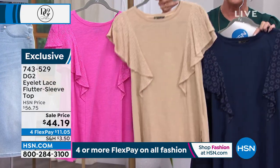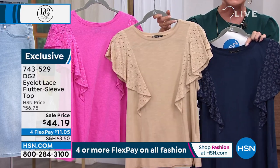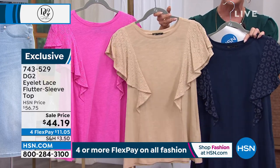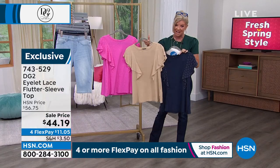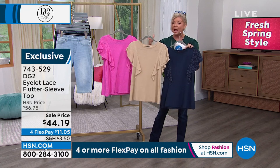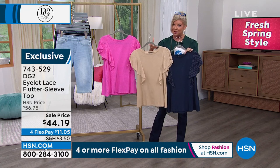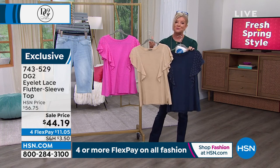If you just ordered the Bermuda shorts, grab this top — it's on sale today. It was originally $56, it's $44.19. Flex pay is $11 and change with your shipping, and that'll be on your next billing statement. That raspberry color is getting very, very limited. We have extra small through extra large, and 1X through size 3X.